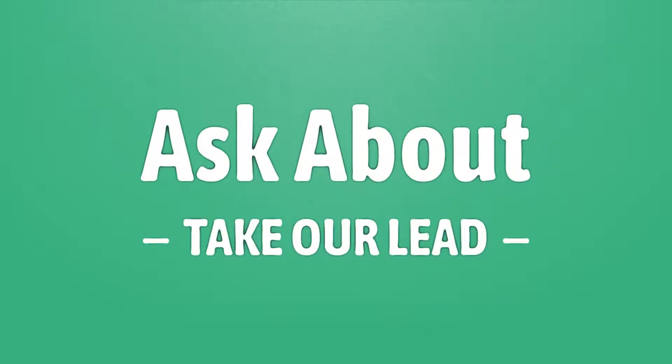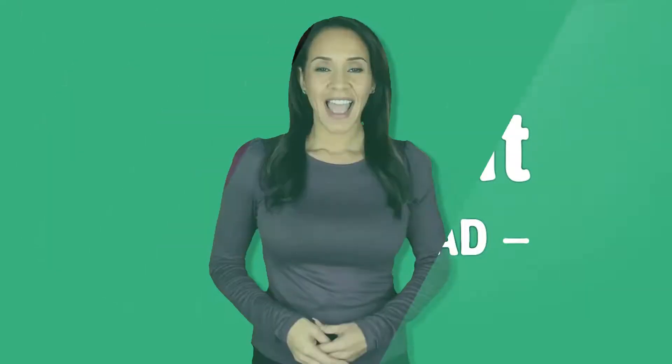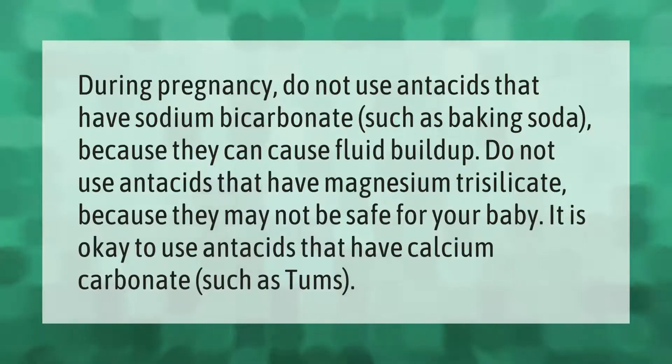During pregnancy, do not use antacids that have sodium bicarbonate, such as baking soda, because they can cause fluid buildup. Do not use antacids that have magnesium trisilicate because they may not be safe for your baby. It is okay to use antacids that have calcium carbonate, such as Tums.